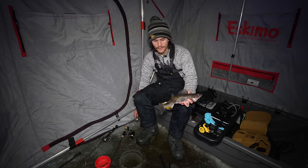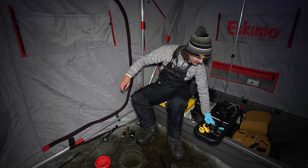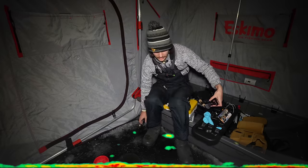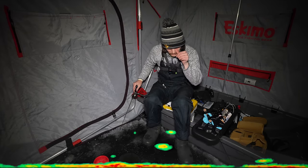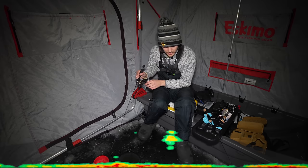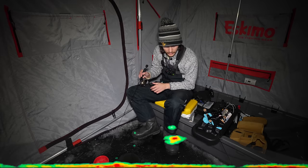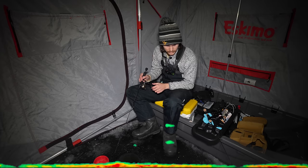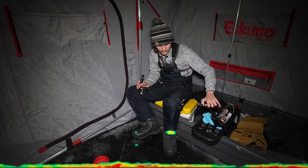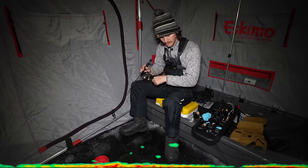We are going to continue fishing — give it another 20 to 30 minutes until it gets dark and see if we can't catch any more fish. Seems like they are just crazy aggressive right now. Oh, look at this guy. This is a good fish here — unless it's two of them. This is definitely a good fish. Let me see if I can bring him up a little bit more.